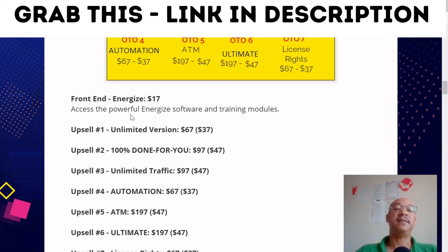The front end option one costs $17 and gives you access to the powerful Energize software and training modules. Upsell one gives you the unlimited version for $37.